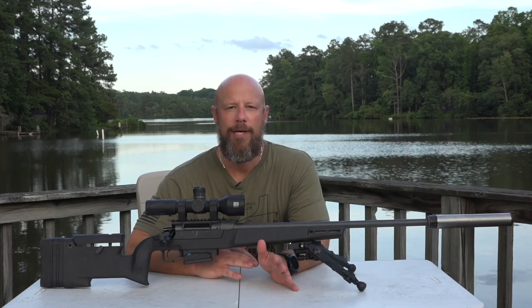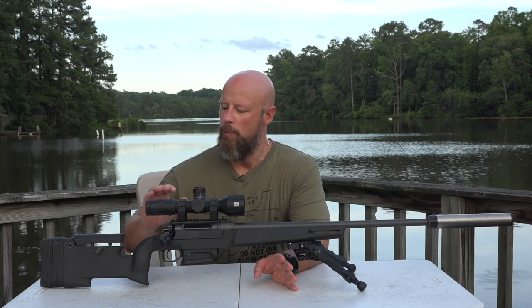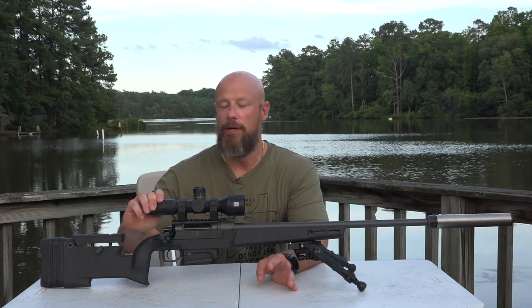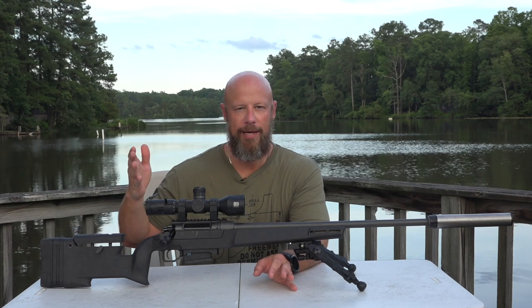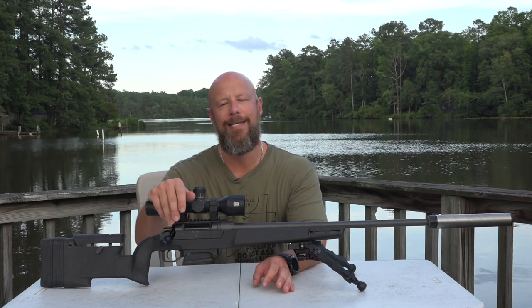Welcome back everybody. Just a quick video to let you guys know there's been some changes with the Daniel Defense Delta 5 in terms of pricing. They dropped the price just recently down to, I believe, $1,799 over on their site.